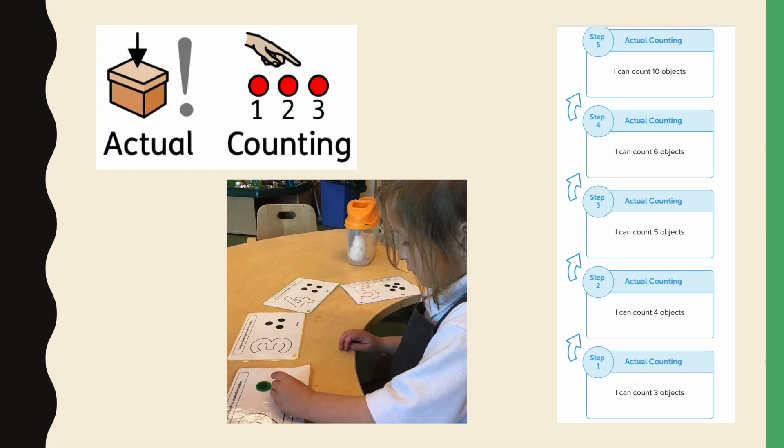Actual counting. When the children have developed their counting skills and are able to accurately count, we start to think a little bit more about place value and the understanding of each number. We can measure their progress by the number of objects that they can count.